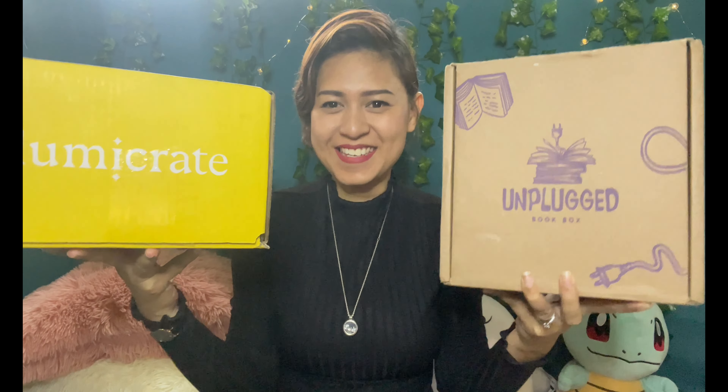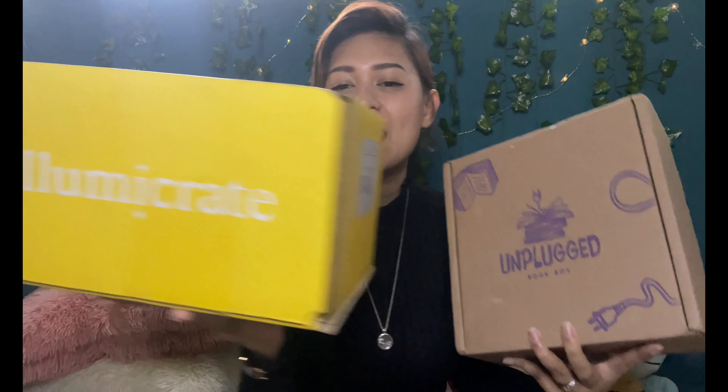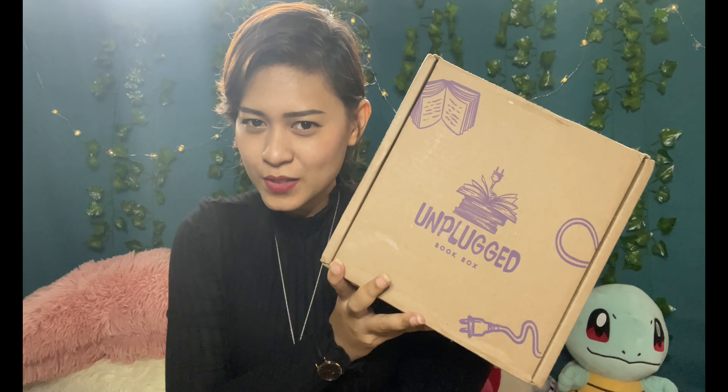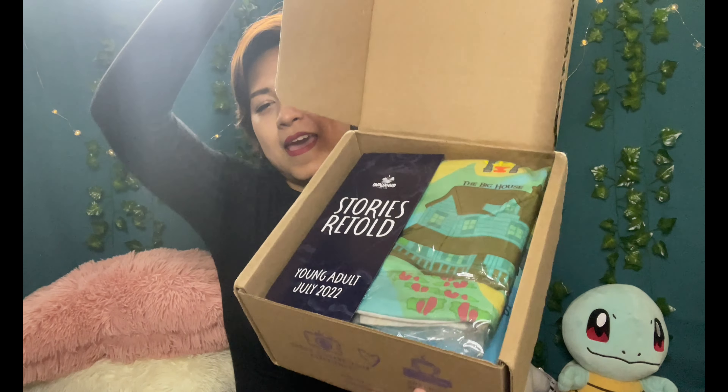We have two boxes today, so I will be unboxing the Illumicrate and the Unplugged Book Box, so stay tuned. I'm going to start with the Unplugged Book Box — this is the July Young Adult box.